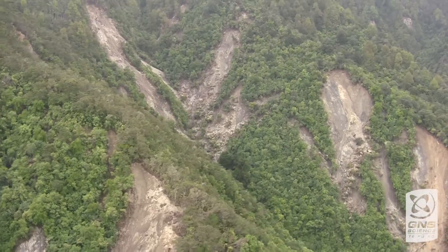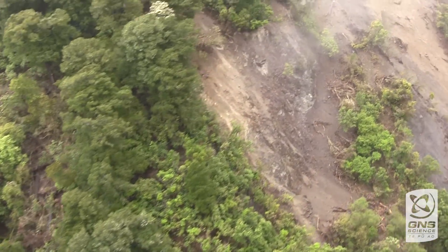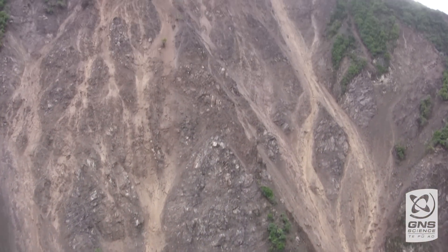During the earthquake, the slopes collapsed and triggered many, many landslides. The total area affected by landslides is about 7,000 kilometres squared. So it's a huge area, and mapping that area takes a lot of time.